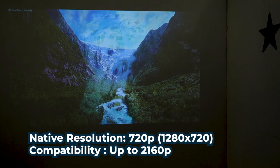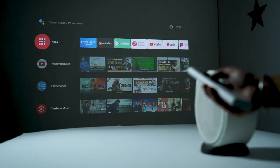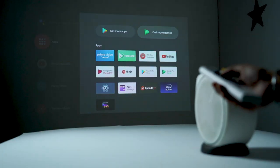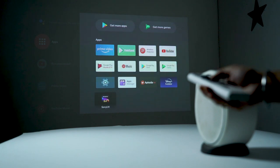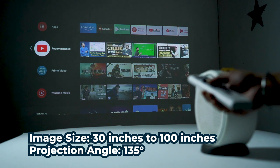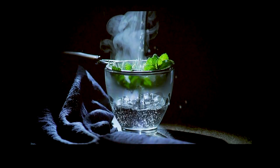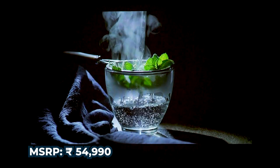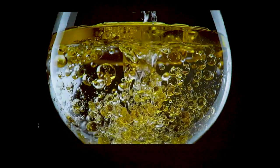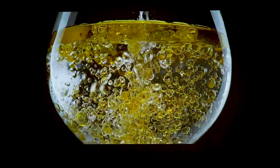Native output is 720p, but it can support up to 4K resolution through HDMI. Projector hai, so let's talk about image size — 30 inches to 100 inches. At 100 inches, I got a very pleasing performance. At this price point, which is around 54,990, ye largest image size hai from a reputed brand for a portable, move anywhere, take anywhere projector.